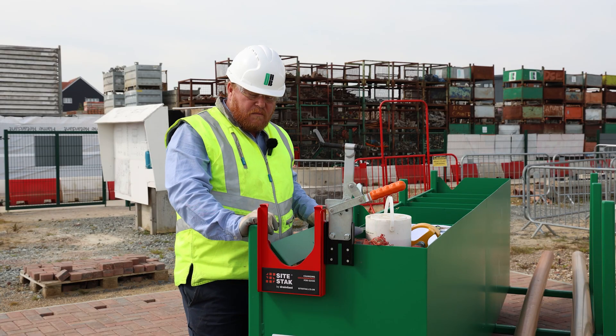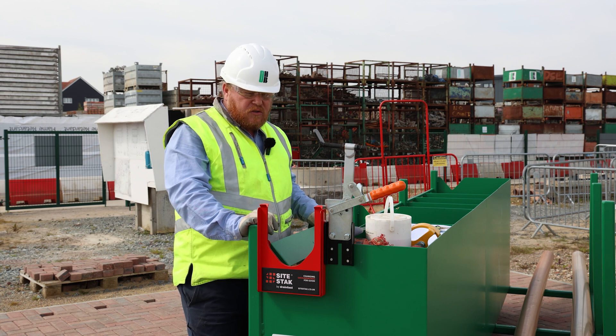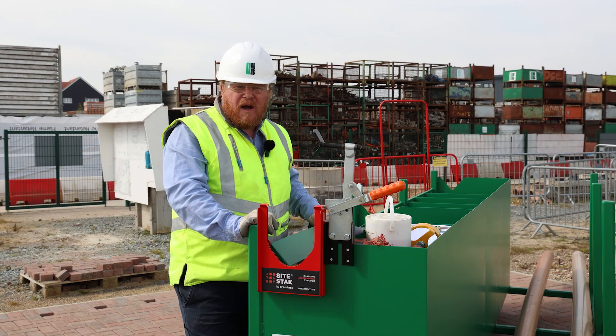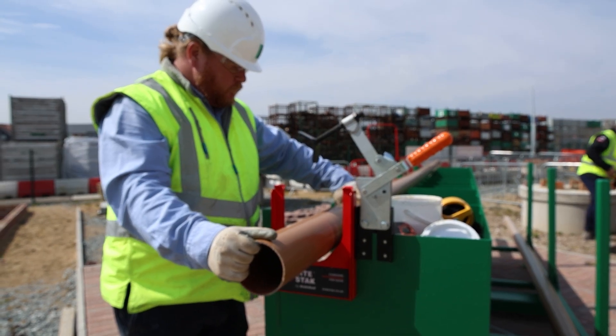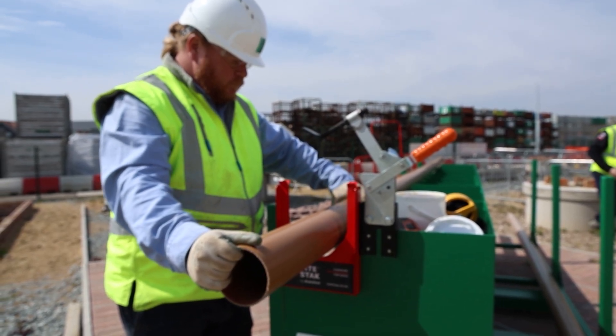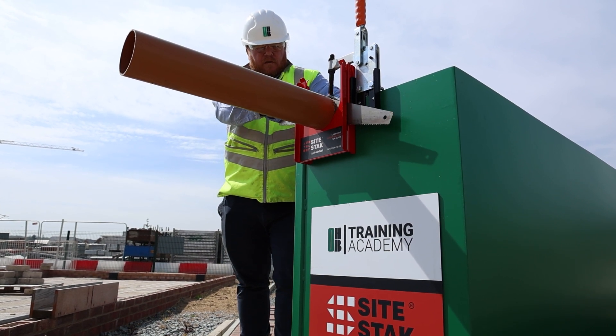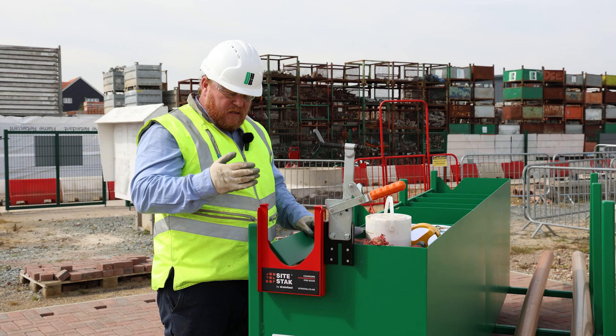One of the benefits for manual handling and preventing injury to a site worker is having their workstation at waist height. In the past we'd often cut pipe at a lower level. This clamp and cutting system here allows us to lay the pipe across the top and ensure that we're comfortable throughout the working day as we're cutting.